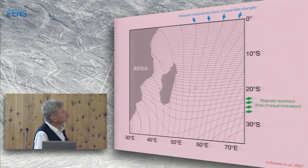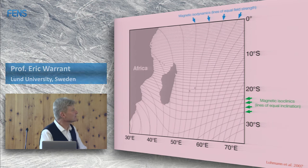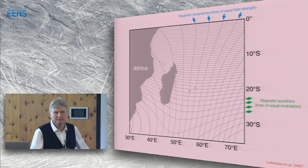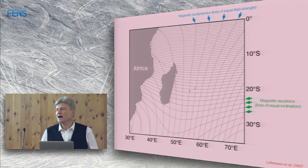The reason why the strength of the field and the inclination might be useful cues is that over very large areas of the Earth they form a kind of perpendicular gradient. Here is an area of the ocean off the east coast of Africa — the vertical lines running roughly north-south are lines of equal field strength, the magnetic isodynamics. Running roughly east-west are the magnetic isoclinics — lines of equal inclination. If you're able to determine your local inclination and local field strength, you have the potential to find out where you are on the surface of the Earth. This has been shown very beautifully by Ken Lohmann first in sea turtles.